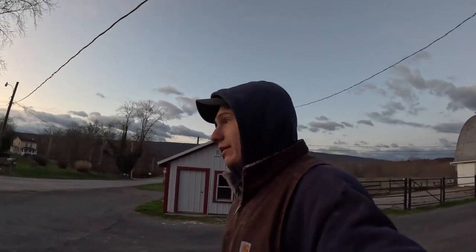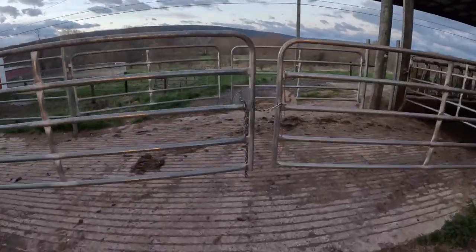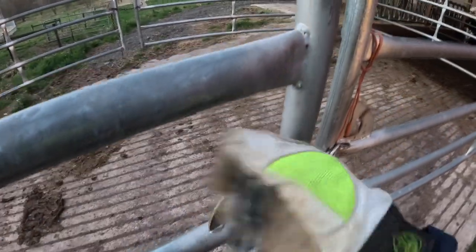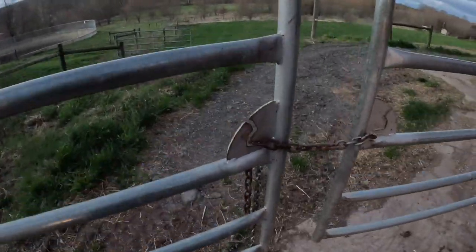I'm assuming we're pretty much out, because it's Monday. Now you would think, since I knew I was doing this today, I would have opened these gates after we were wearing cows out this morning. But nope, here I am doing it.